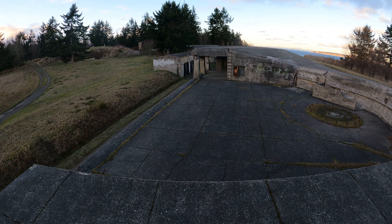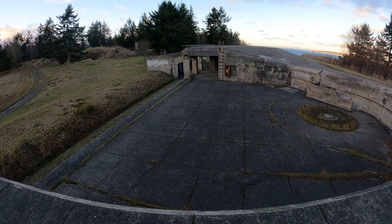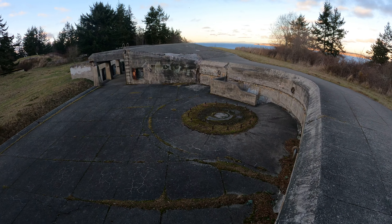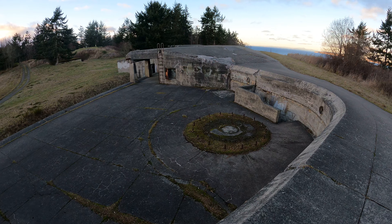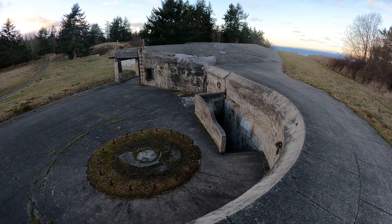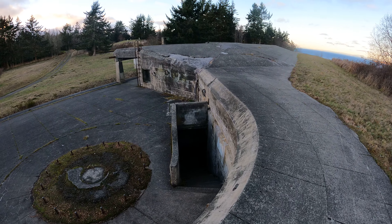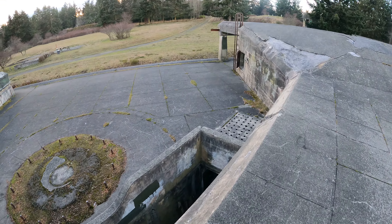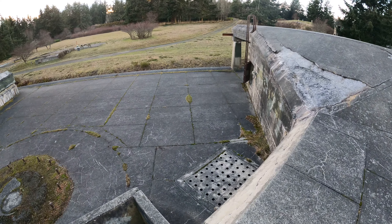So I'm basically at the northeast corner of wherever I am at the park. That's Puget Sound in the background over there. Notice there's stairs down there to the lower level. Here's some holes down there — I guess these are like air vents or something similar.